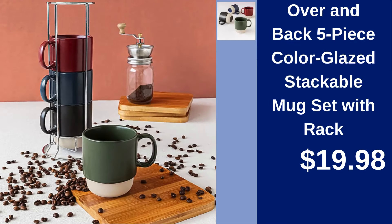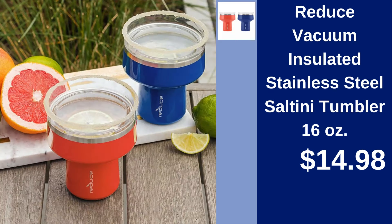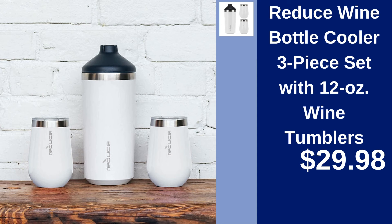Over and Back 5-Piece Color Glazed Stackable Mug Set with Rack — add color to your kitchen for $19.98. Reduce Vacuum Insulated Stainless Steel Saltini Tumbler 16-ounce — enjoy your drinks chilled for $14.98. Reduce Wine Bottle Cooler 3-Piece Set with 12-ounce Wine Tumblers — keep your wine cool for $29.98.